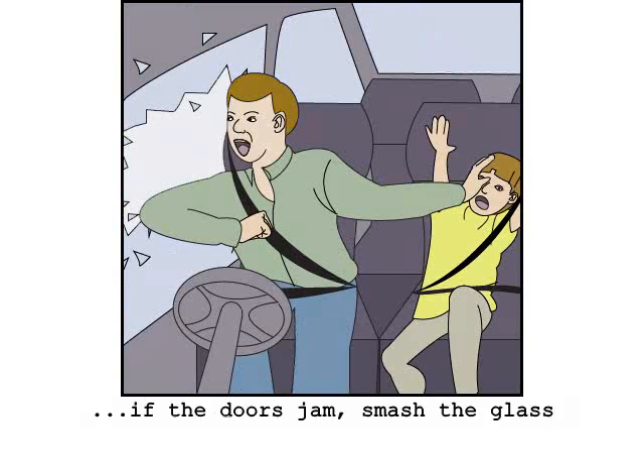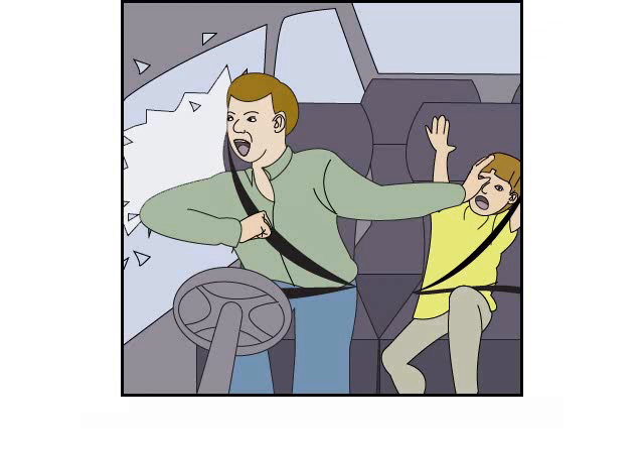After an impact, the doors may jam. In an emergency, use your elbow to smash the nearest window and crawl out of the window. Adult passengers should crawl out of the window first, before assisting children.